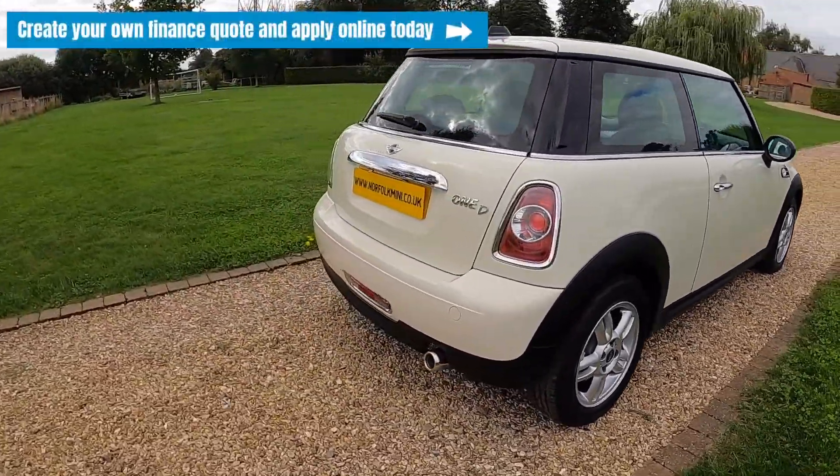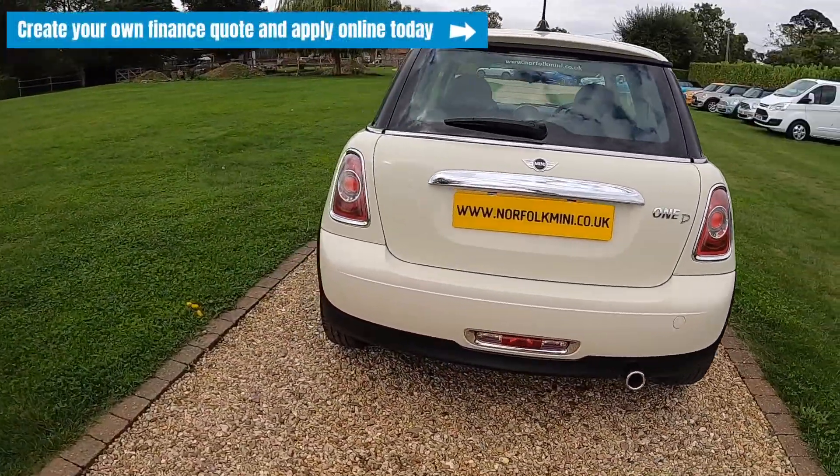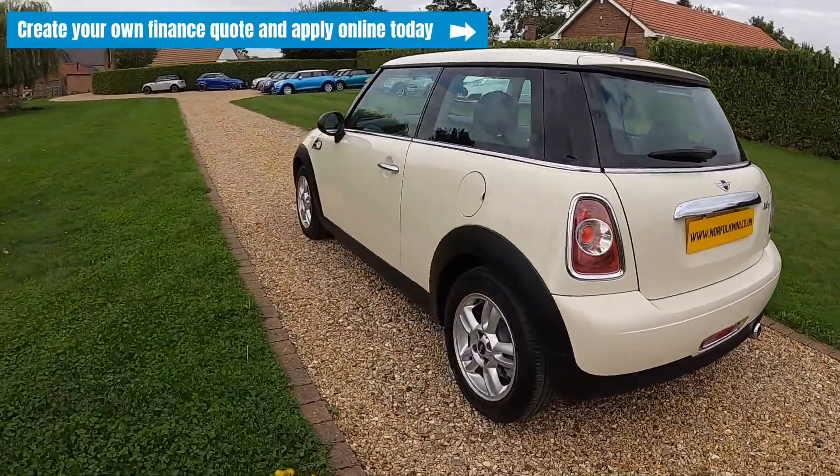If you click on the link above, you can visit our website where you can create your own finance quote and apply online today.